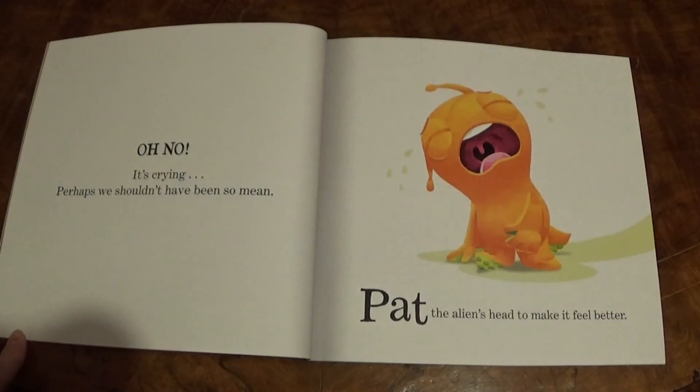Oh no! It's crying. Perhaps we shouldn't have been so mean. Pat the Alien's head to make it feel better.